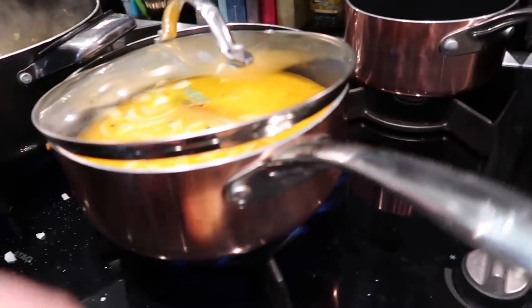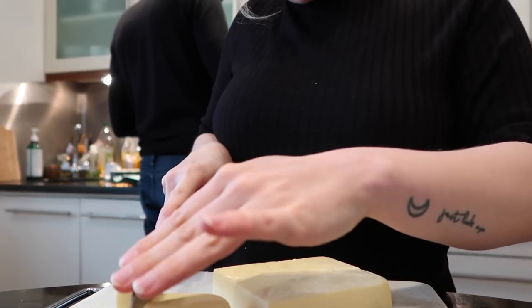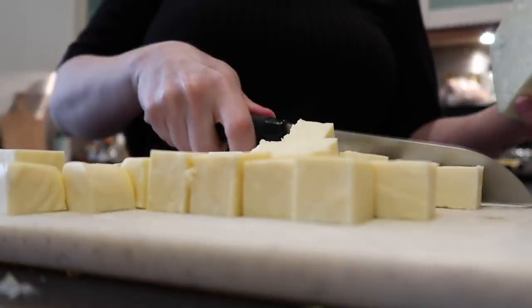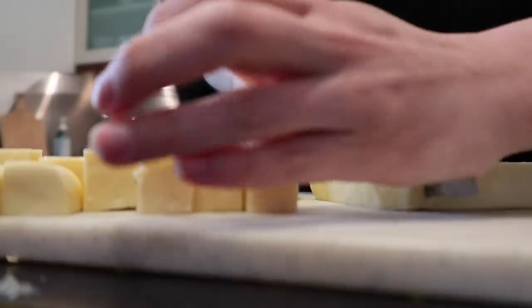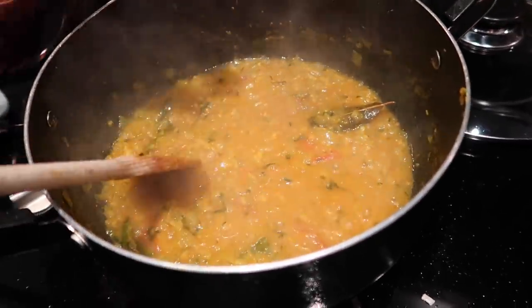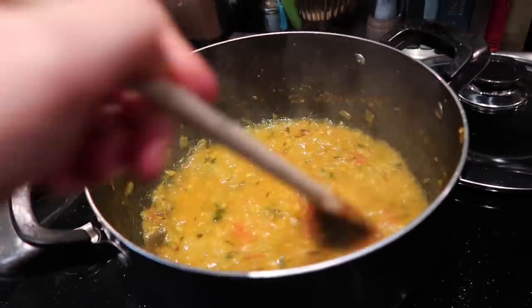Meanwhile, we're chopping the paneer — slicing it and then cubing it, getting about four cubes per slice. The tarka dal is just waiting to boil. We've got too much food for the two of us, but this will last us a good couple of days. Even though the curry base looks very watery, we need to keep adding water — we don't want it left without any liquid. We're building up a paste-like base.